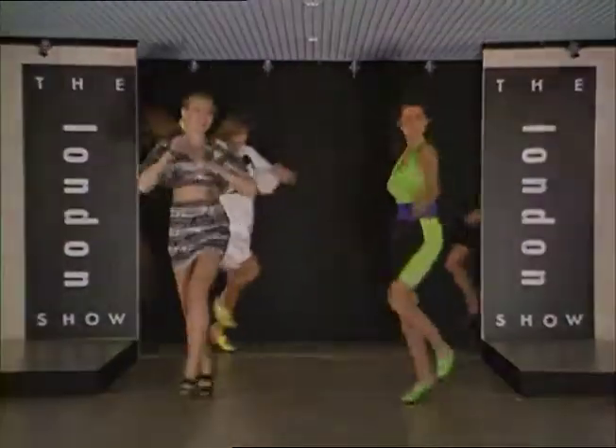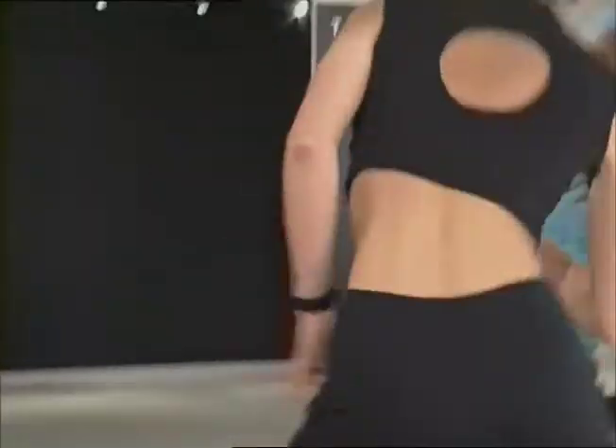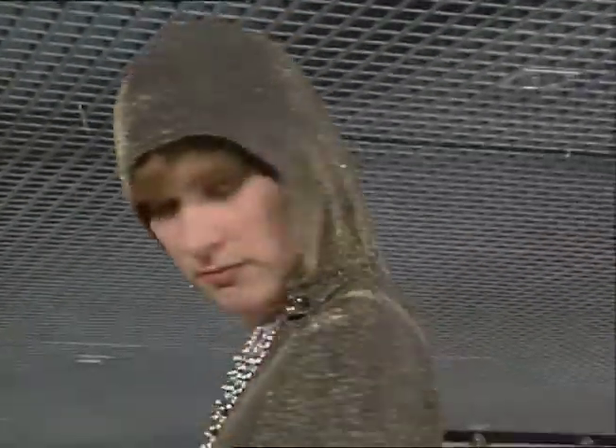It's young, it's exciting, and it earns Britain more than one and three quarter billion pounds a year in exports. While British couturiers have chosen Paris to unveil their new collections, foreign buyers are flocking to the London show, which has a reputation for providing new ideas for the young, ready-to-wear mass market.